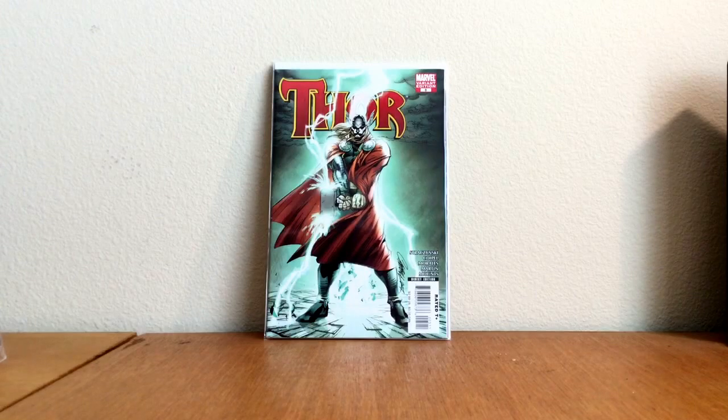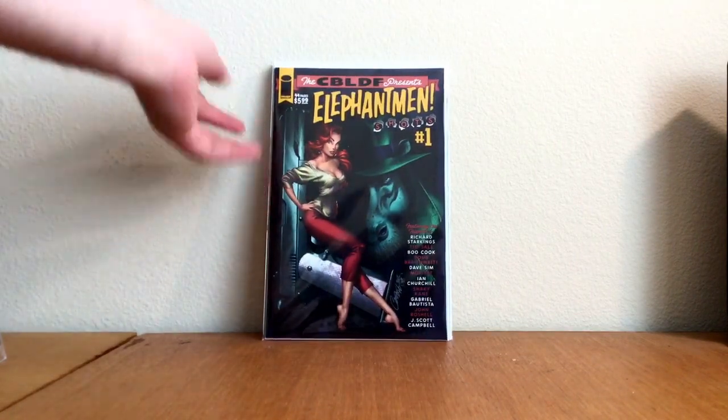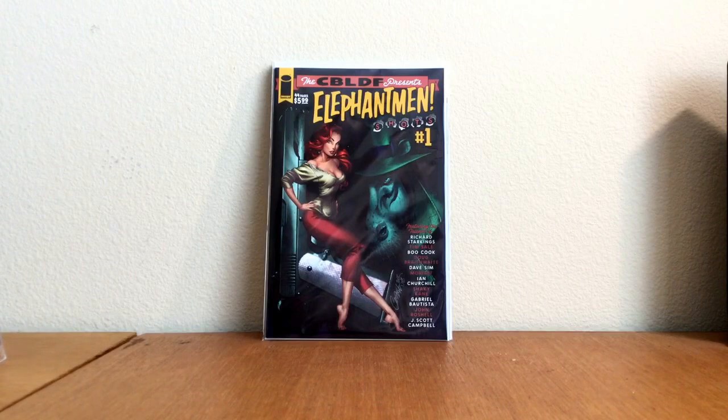Next books — CBLDF Presents Elephant Man Shots number one, J. Scott Campbell cover. This book goes, on a good day, like ten, twelve bucks. Happy to find that — I found that for a buck.